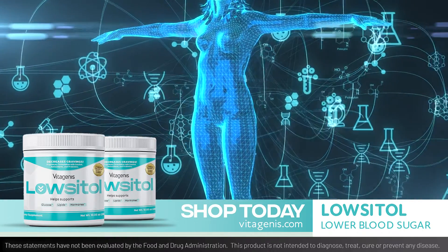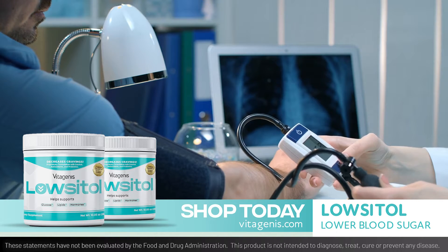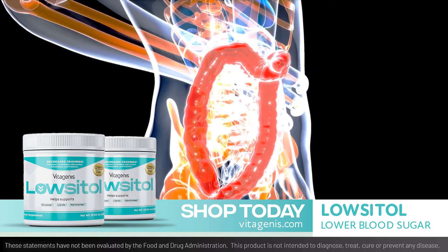Added benefits also include boosting metabolism, aiding triglycerides and blood pressure levels that are already in the healthy range, and supporting fertility. Lositol can help you feel calmer, and the added probiotics help to assist a healthy gut microbiome.